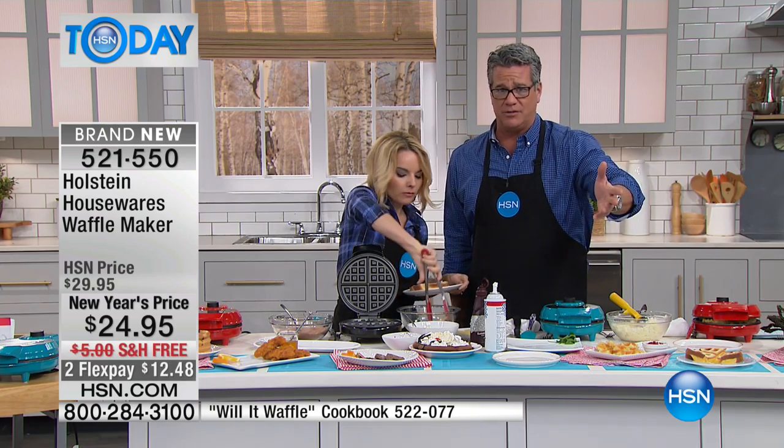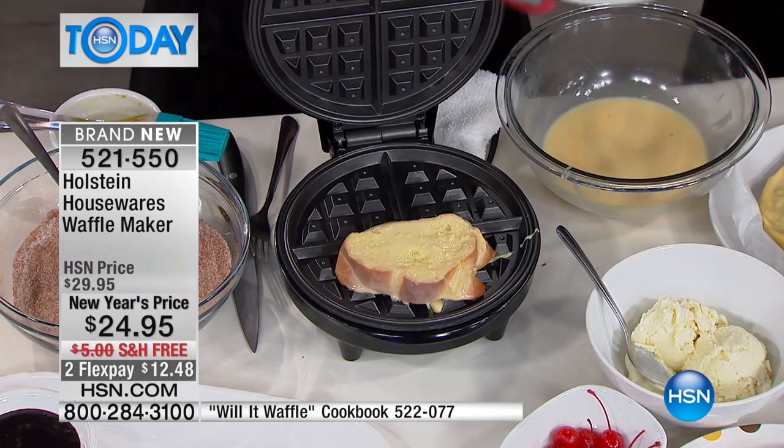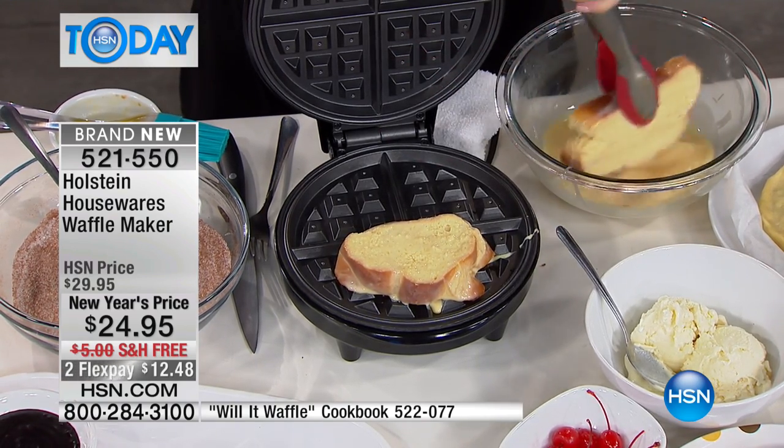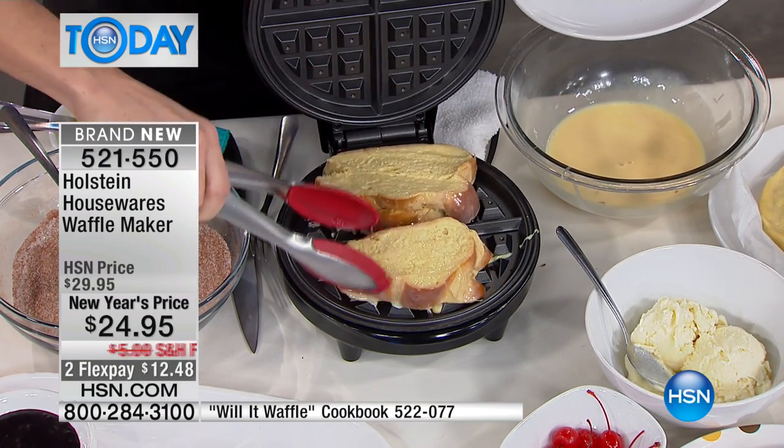Listen, my first waffle maker was $149.95, and I loved it — I probably used it five or six times a year at holidays and things like that. You'll love this because it takes up no footprint. You'll use it all the time. You can make all kinds of things.